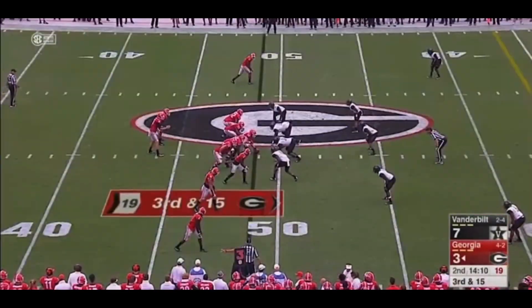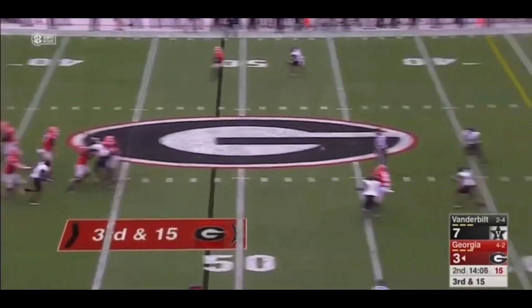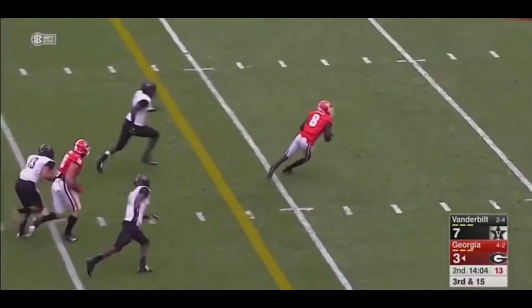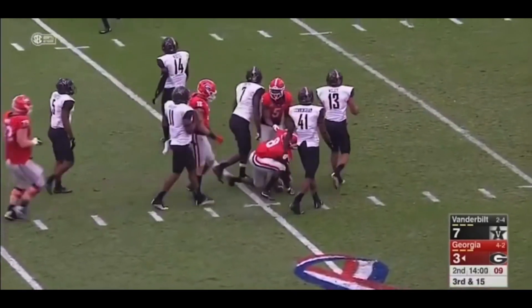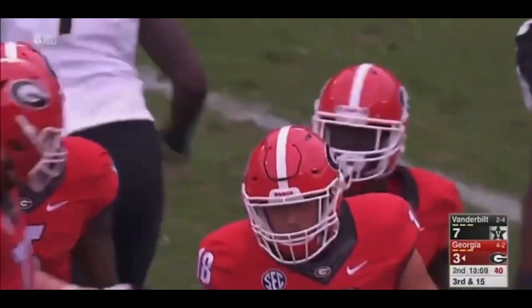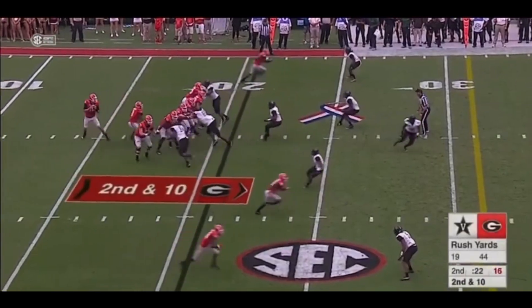3rd down and 15 for the Dawgs. Eason straight drop — in the air and caught. Riley Ridley will have the Bulldog first down at the 25-yard line, a 26-yard pickup. The Commodore defense really stepping up.